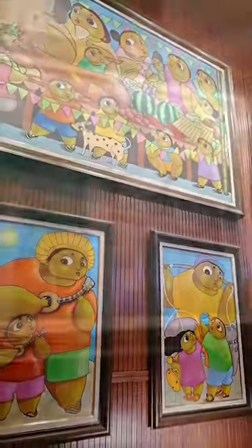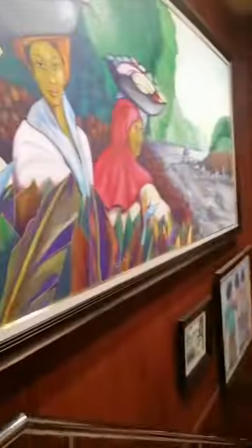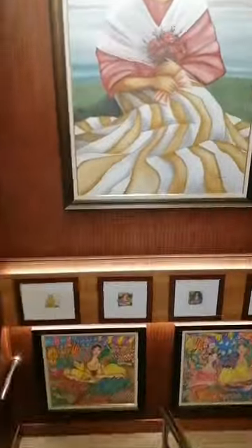What really sets this place apart, however, is the overflowing number of artworks set up inside. Several of these are made by critically acclaimed masters of painting in Cebu. Paintings are situated all over the store, from the aisles to the walls.